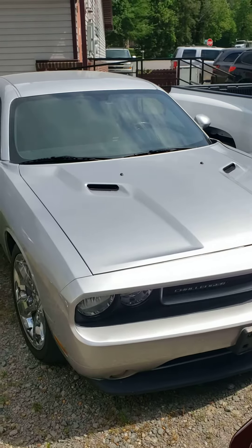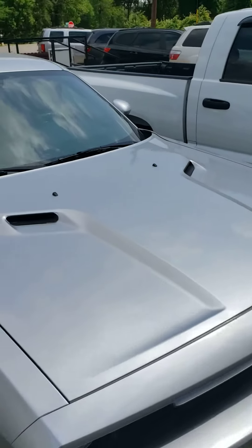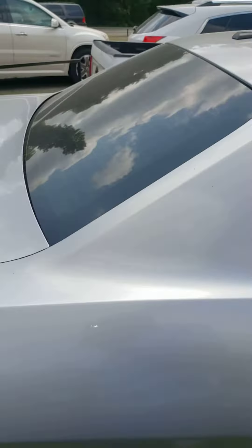Hello, good morning or good afternoon. This is me, Timothy. I'm going to give you a little demonstration of this Dodge Challenger right here with the nice chrome rims. Gray or silver in color — I'm colorblind, but it is very nice.